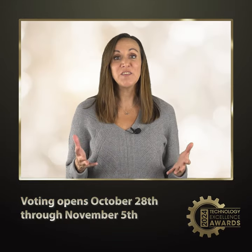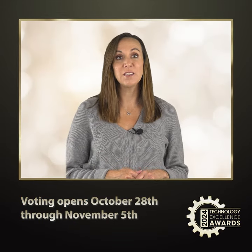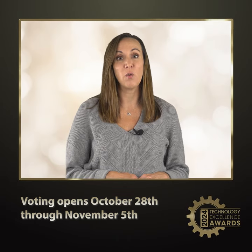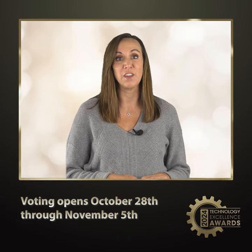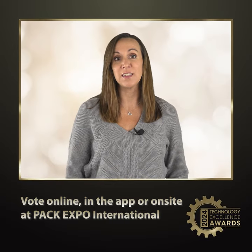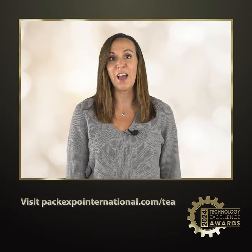Tell us which of these amazing finalists you think is best. Voting begins online a week before the show on October 28th through noon on Tuesday, November 5th. You can vote online, on-site, or in the show mobile app. For a complete description of the finalist technologies, visit the Technology Excellence Awards page at pakexpointernational.com and register for the show so that you can see all these technologies live and in action. See you in Chicago.